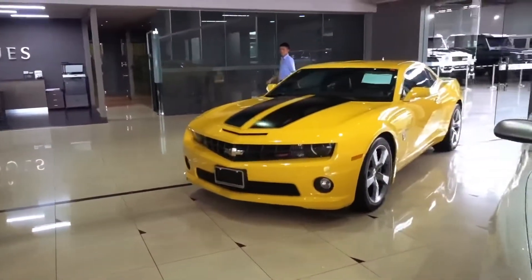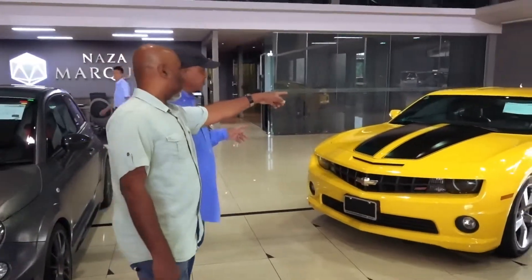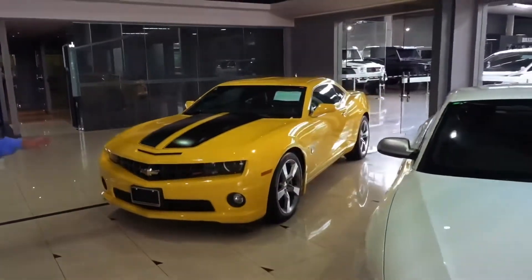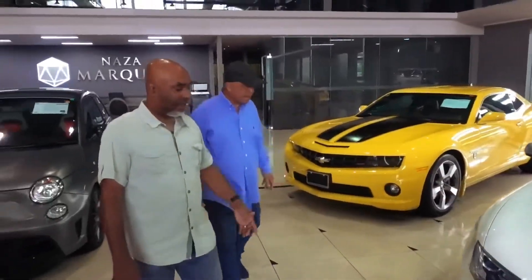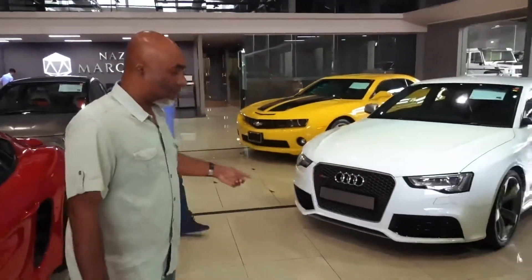Of course you've got the American cars — yes, the Camaro SS. And even though the steering wheel is on the wrong side, you can still buy it and drive it. This is Bumblebee, right from the movie! And then the four rings — ooh, RS5! Not just any four rings — RS5.